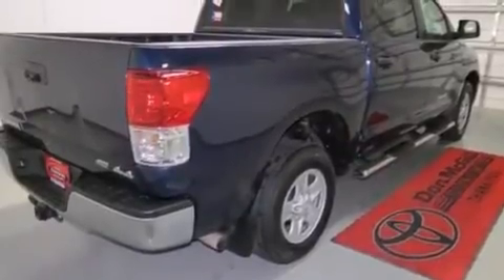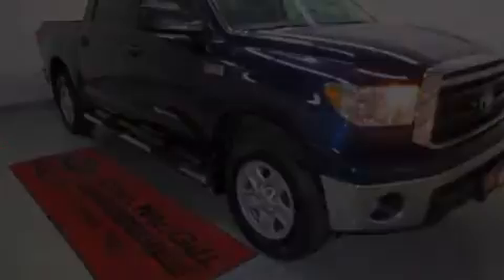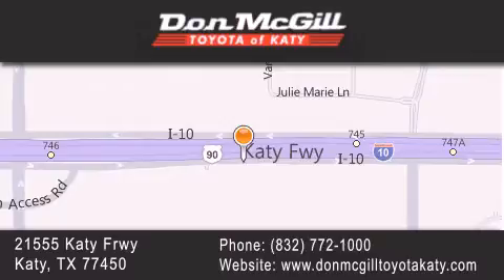This automobile won't last long at this price. Call and arrange a test drive now. Don McGill Toyota of Katy is located at 2155 Katy Freeway in Katy. Our goal is to exceed all of your expectations to ensure that you'll return for future visits.